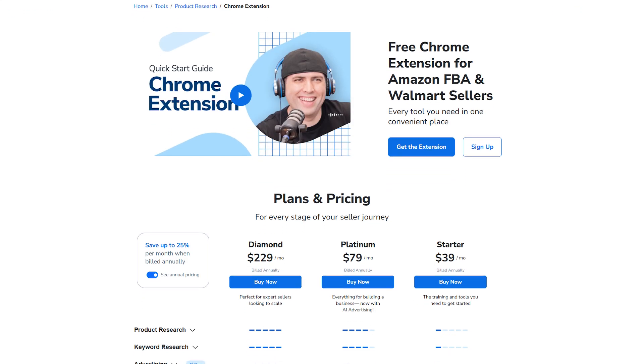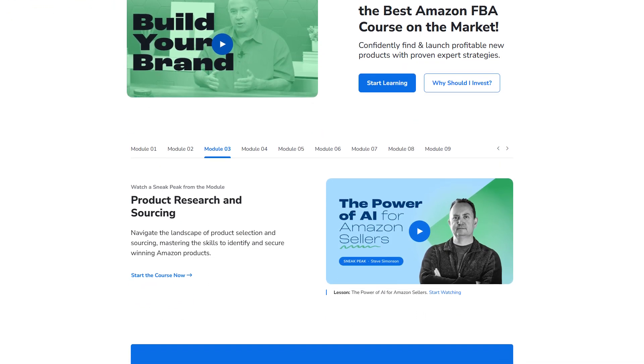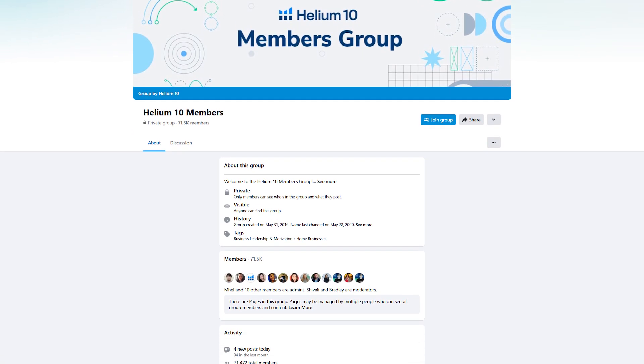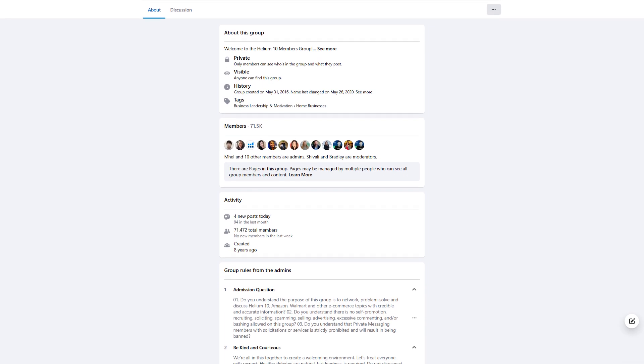Helium 10 has a ton of other tools too, but these were the ones that helped me the most when I was just starting out. And if you ever feel stuck, they've got a bunch of tutorials to walk you through, and even a private Facebook group where you can ask questions and learn from other sellers who are also figuring it out just like you are.